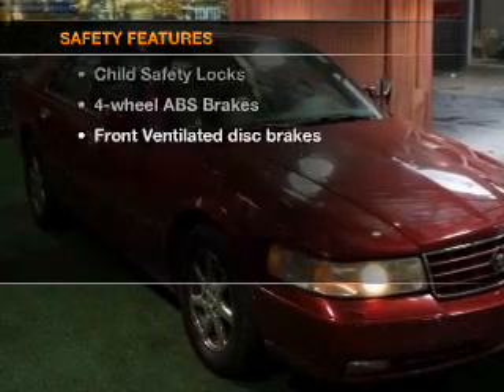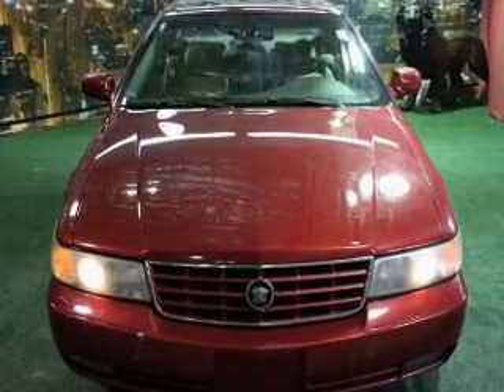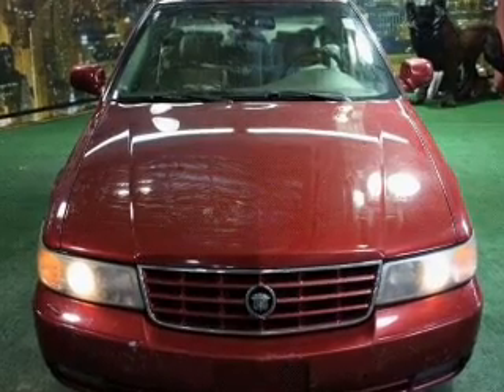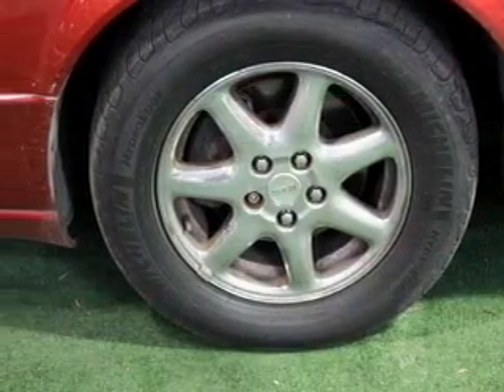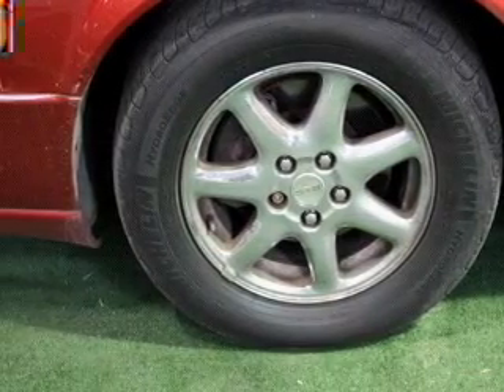For your peace of mind, the following safety equipment is included: front ventilated disc brakes, passenger airbag, side airbag, traction control, stability control, daytime running lights, and independent suspension. Call today to schedule a test drive.